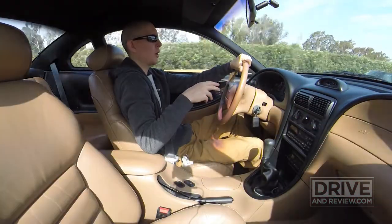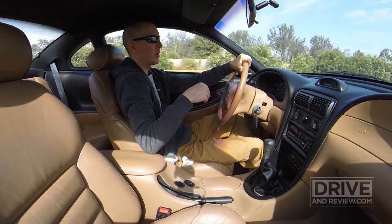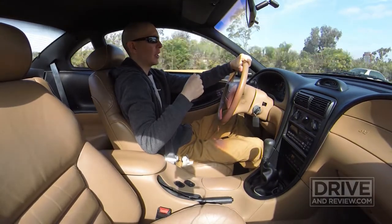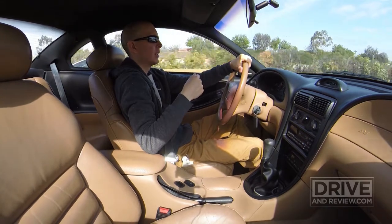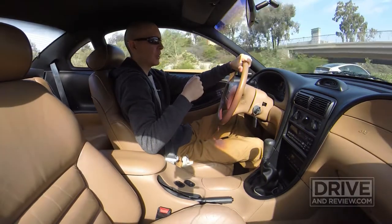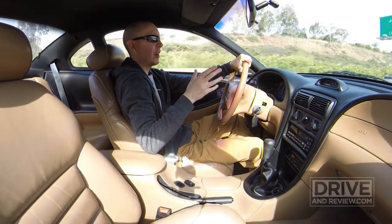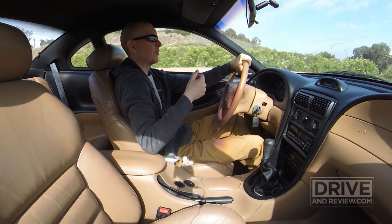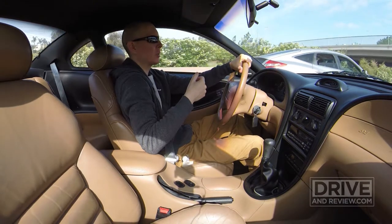Sometime within the next few weeks I'm going to order a set of Bridgestone RE11s to put on this car. Probably overkill, yes, but I think they look cool and they get pretty good reviews. It's got cheap Cooper tires on it now — basically cheapos. They do all right, but this car doesn't handle well anyway. It handles like an old Crown Victoria taxi cab — sits pretty high and loose on the suspension.